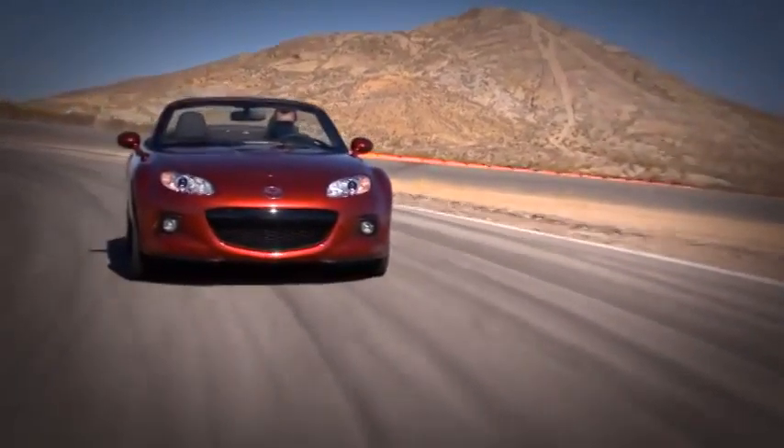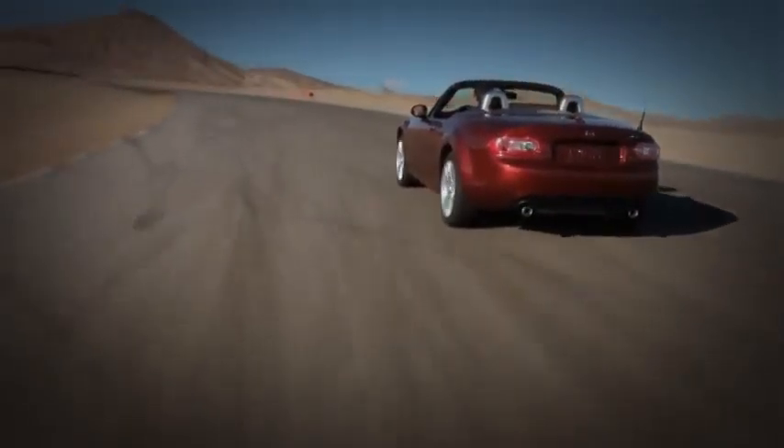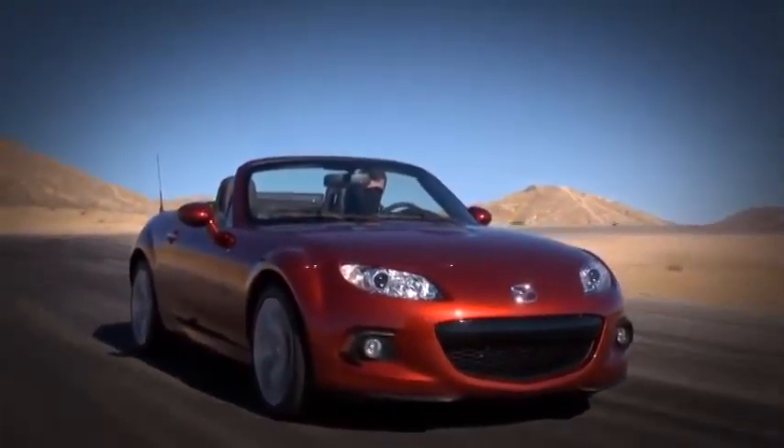The result is that you feel totally connected to the car, and it starts to feel like an extension of your body. This feeling is what makes a Miata a Miata.